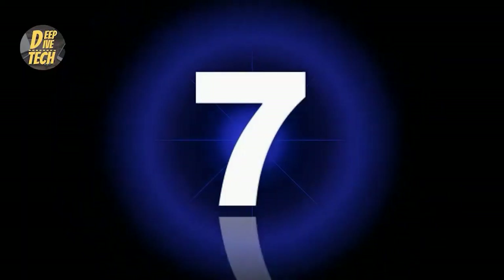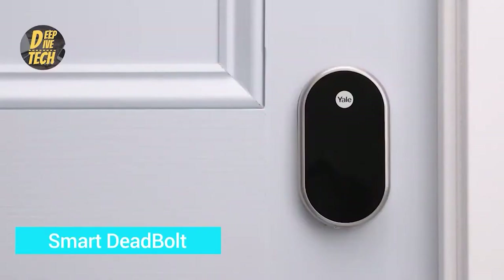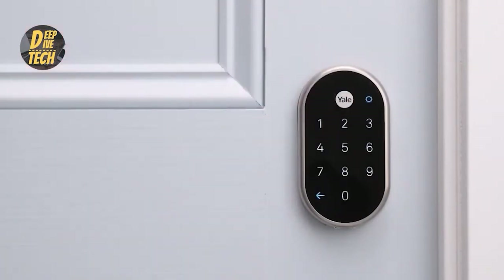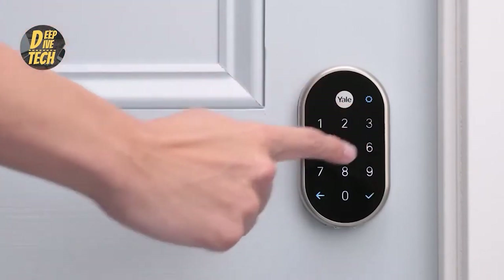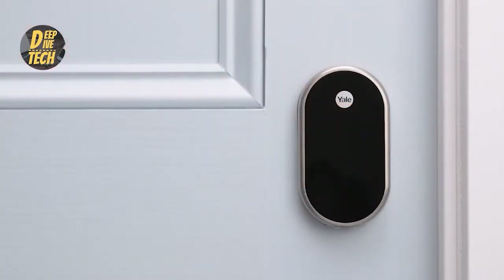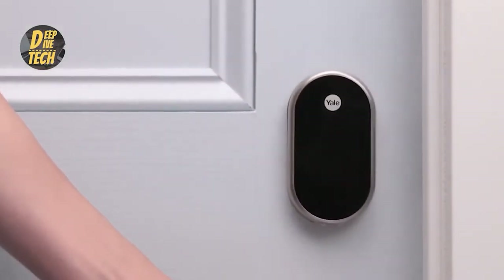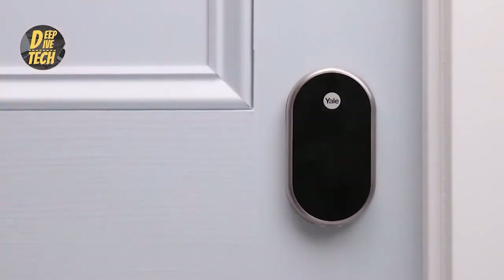Number seven: smart deadbolt. There could be a lot of people out there who might think that it is easier to unlock the deadbolt, but it has got a built-in alarm which is enough for scaring the burglars. It is the best way to scare the thieves who try to break into your house. They can try unlocking the device with a key, code, or even with the help of an application, but when you first set it, hardly anyone can break into your house.